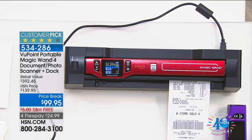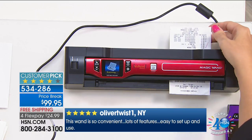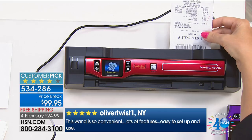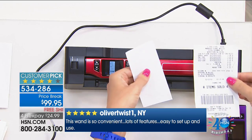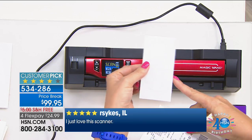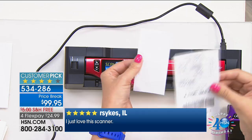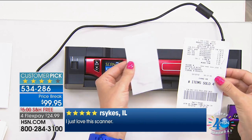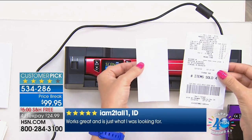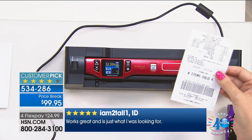It scans entire documents in seconds. This is perfect for tax season — scan and copy your receipts because thermal receipts fade completely in just a few weeks. If you want to maximize your returns at tax time, you don't want that receipt to be unreadable a year later. I use it for receipts more than anything.